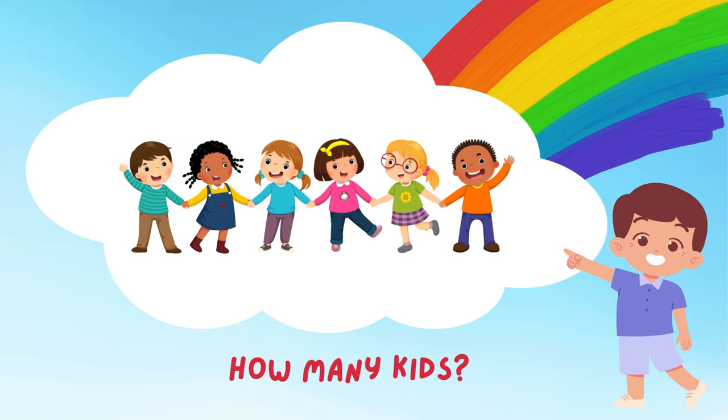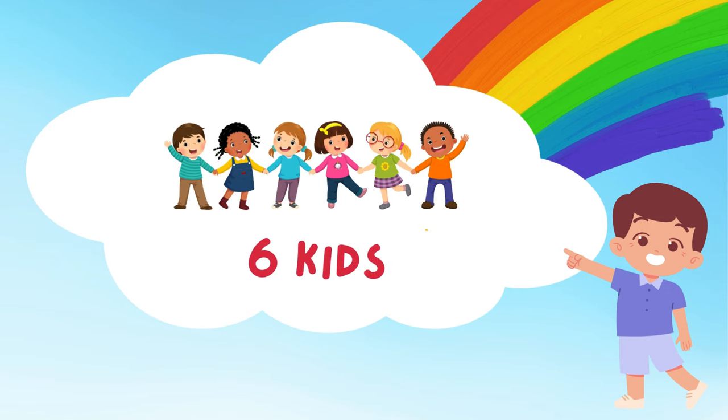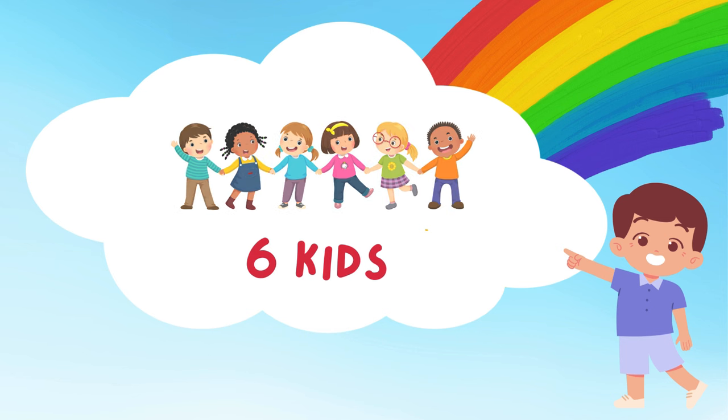Look at those kids playing! How many can you see? Let's count them! 1, 2, 3, 4, 5, and 6! 6 happy kids! What games do you think they're playing? Maybe tag or hide and seek?